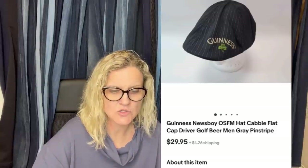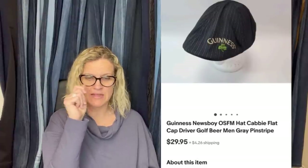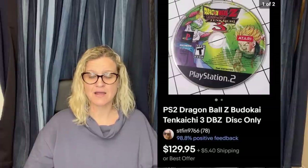Bought at the bins for 50 cents — it is a Guinness newsboy/cabbie flat cap driver golf beer hat, men's gray pinstripe. Sold for $29.95. 'Cabbie' and 'newsboy' are great keywords for that style of hat — I always forget what they're called. Nice bread-and-butter flip from the bins.